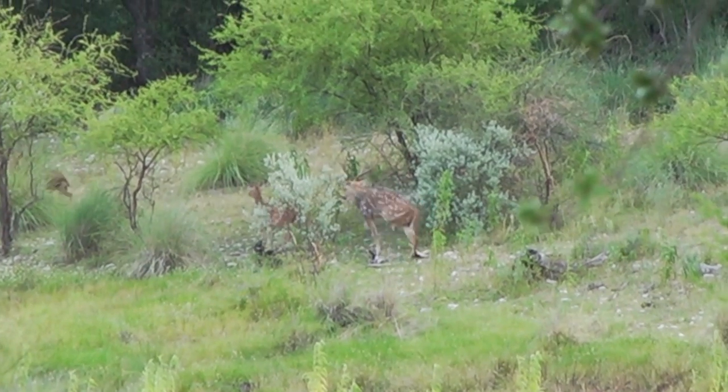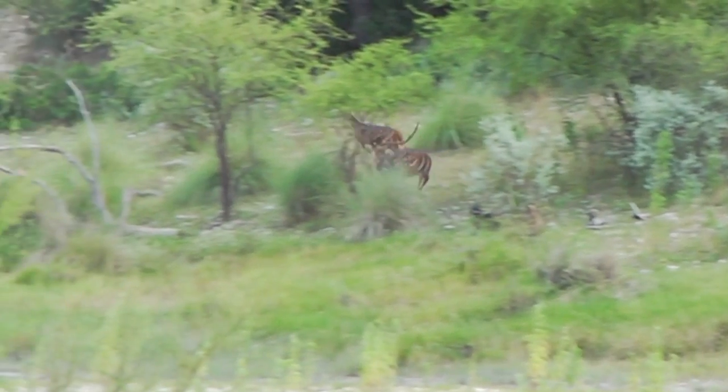Mark made a great shot — it looked like a good hit. He ran a little bit, but he didn't run far. What a beautiful animal.